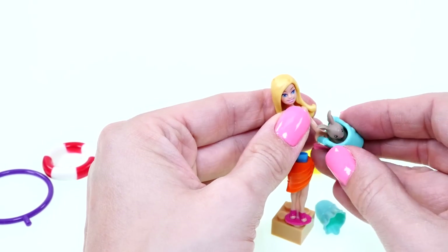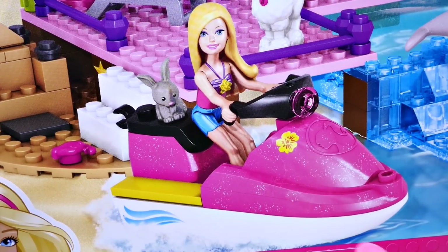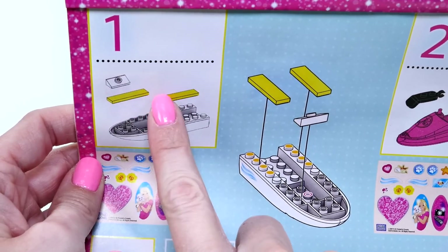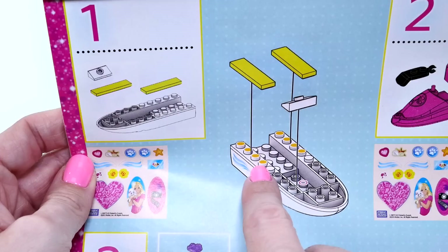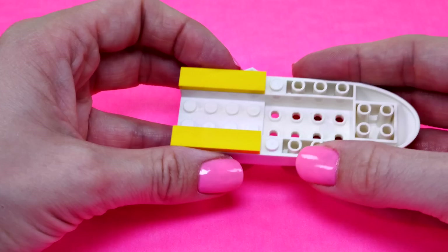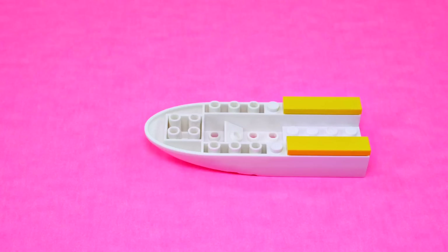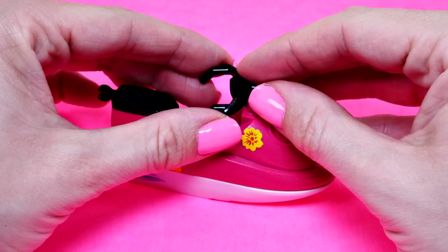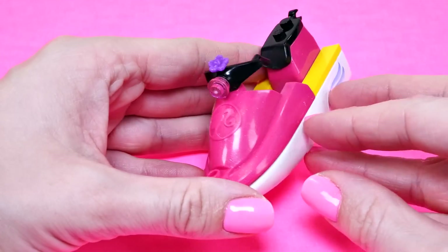I've never seen a bunny at the beach — have you? How cute! First I'm going to work on Barbie's jet ski. Here's how the directions work: it shows you all the pieces that you need for each step and then shows you with color-coded dots where each piece goes. And here is Barbie's jet ski!